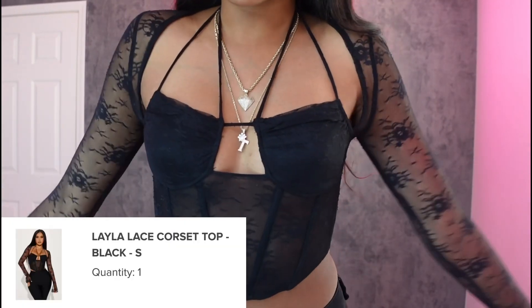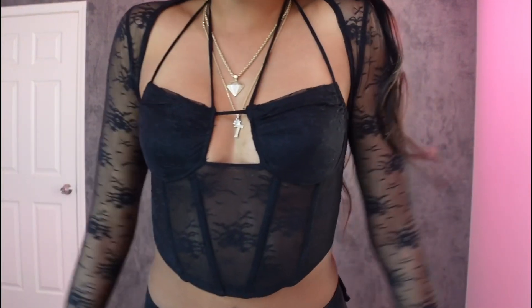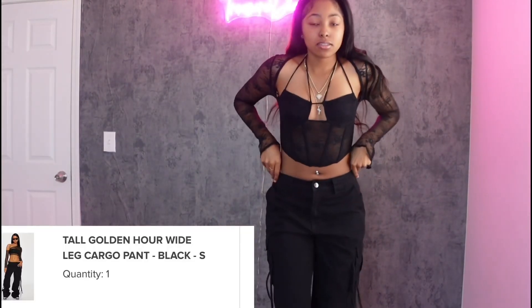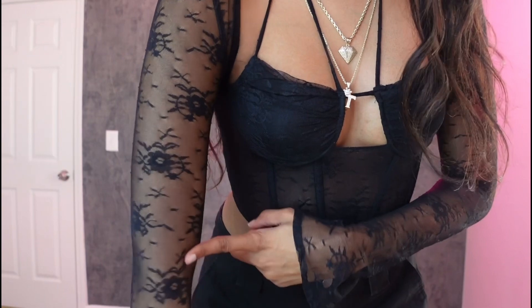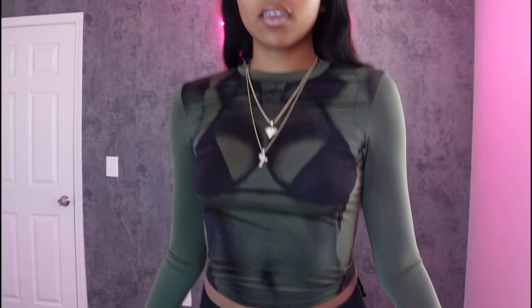So for starters we have this top. This is really cute. I gotta tie this a little tighter. This is cute, and then I decided to also put on some pants — we have these pants. New cargos. Period. This is so cute. It has little roses on it.